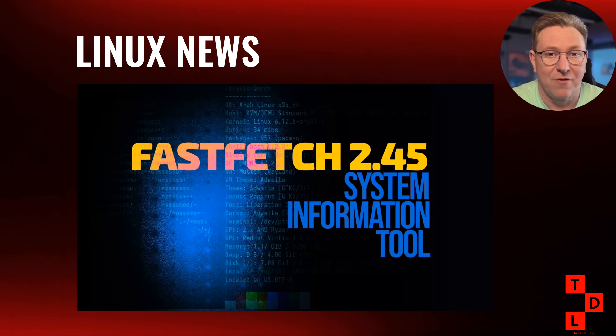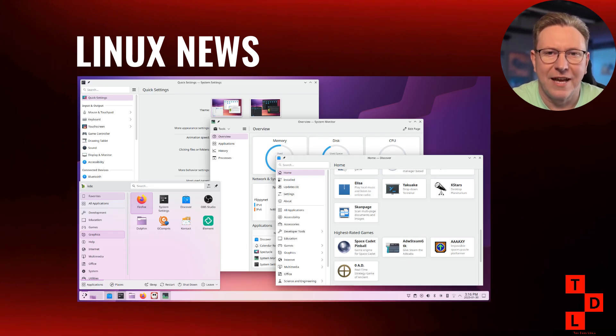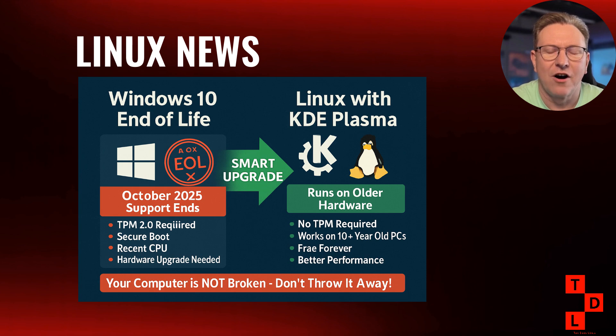The desktop environment space has been equally busy. The KDE scene has been absolutely buzzing this week with not just software updates but also some bold marketing moves that have caught the entire Linux community's attention. KDE Gear 25.04.2 just landed, bringing improvements across the entire suite of KDE applications — everything from file managers and text editors to multimedia applications and development tools. But here's where things get really interesting: KDE launched what they're calling the Windows 10 Exiles Campaign, and folks, this is marketing genius! With Microsoft ending support for Windows 10 in October 2025, millions of users are going to be faced with a choice.